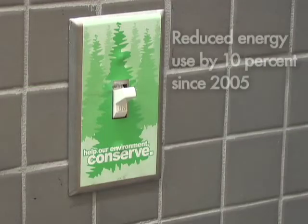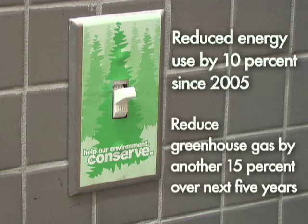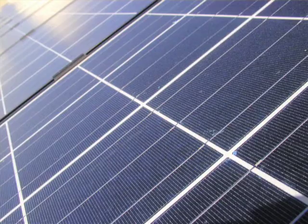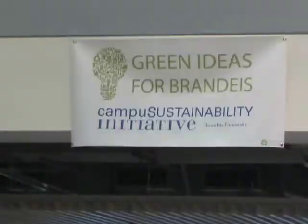The university has reduced energy use by 10 percent since 2005 and plans to reduce greenhouse gas emissions by another 15 percent over the next five years through a combination of conservation, efficiency upgrades, and the use of renewable energy. President Yehuda Reinhard has recently announced a large solar project at the Great Green Ideas for Brandeis and Beyond event.